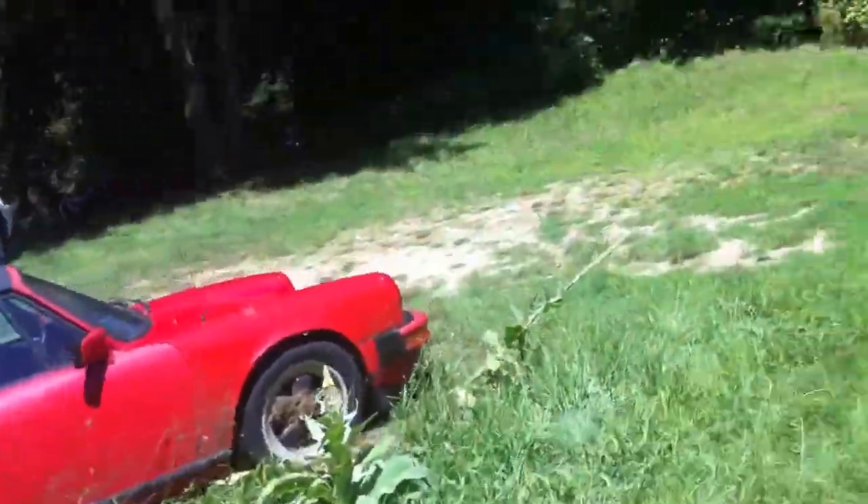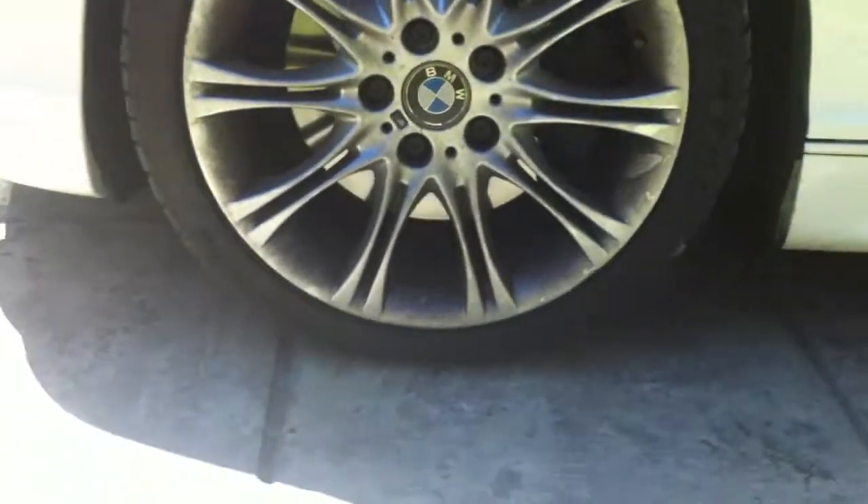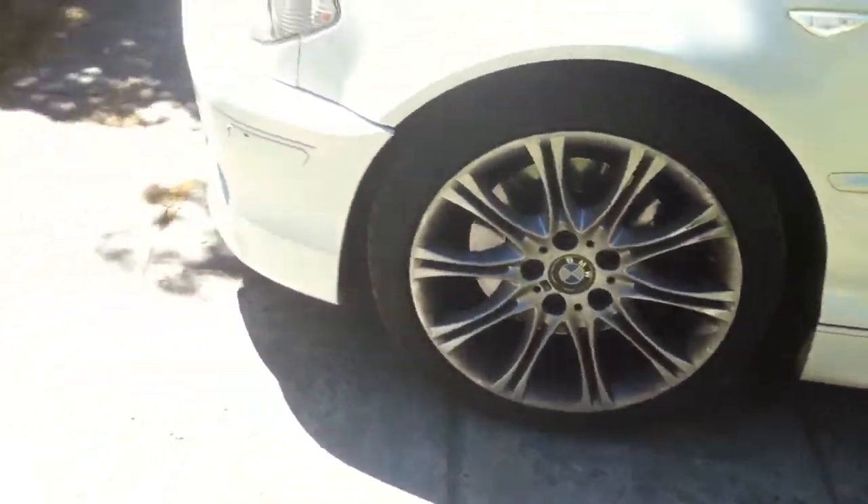Full alpine white exterior. The rims are the Style 138 M-Spec rims, which were also exclusive to the ZHP.